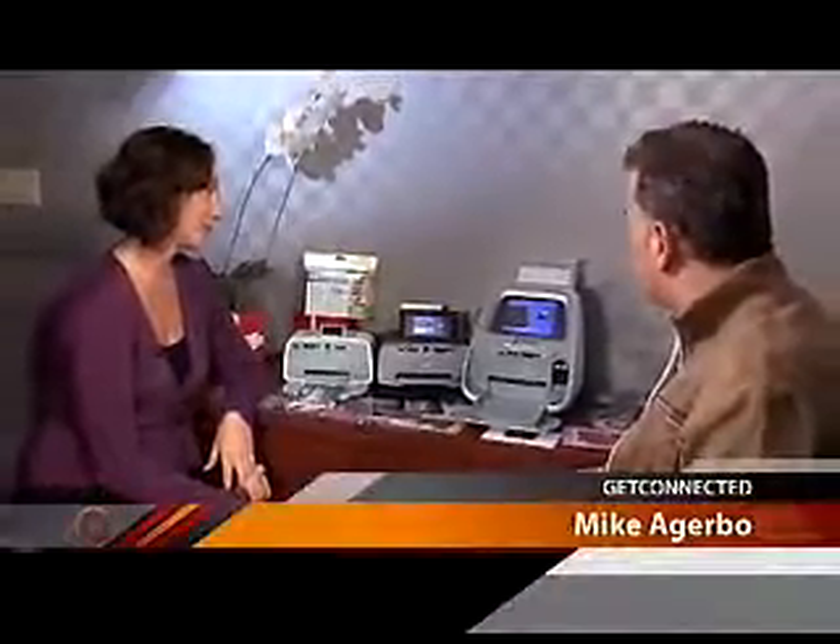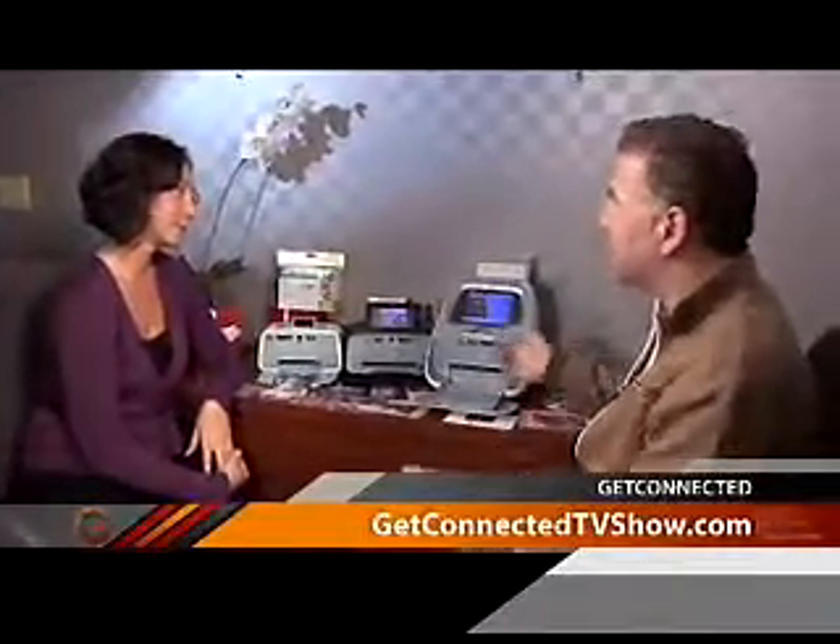If you're printing a lot of photos, have a look at these little portable printers — great to keep in the kitchen or the family room, or even take to a party.